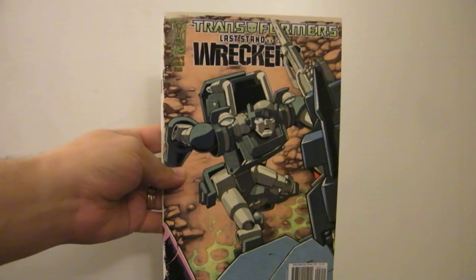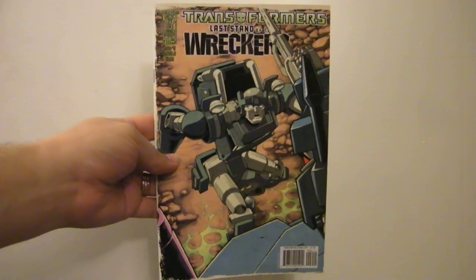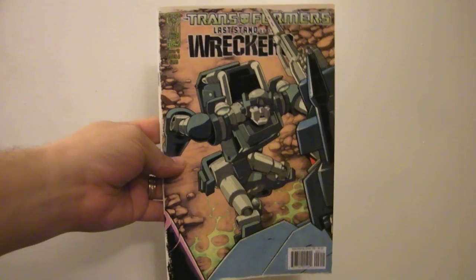As some of you may or may not know, Nick Roche on his blog has declared this Wreckers Awareness Week, to get people up to speed on Last Stand of the Wreckers Issue 2, right here, just came out this past week in comic book shops. He wants everybody to know about it. And it is good.